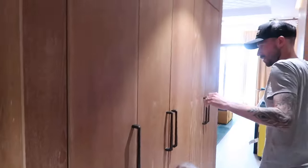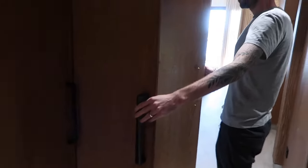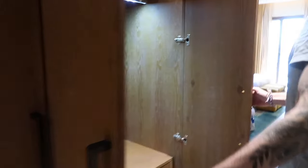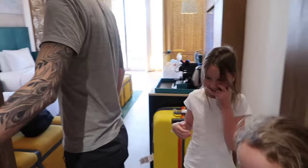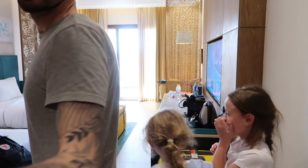We've got three wardrobes and it's lovely and cool in the room. We've got under lighting in the wardrobes, drawers, hanging spaces. And you've got an ironing board, iron, and a full length mirror — you definitely need a full length mirror.